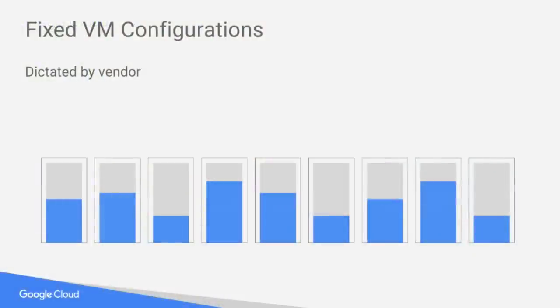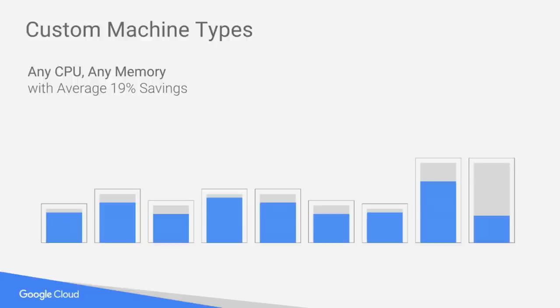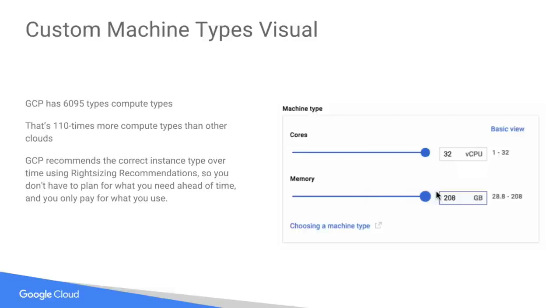Custom machine types. If you go with another cloud provider, you'll be given a certain amount of CPU and memory — if you need more or less CPU, you have to pay for stuff you don't use. On the x-axis you've got a series of machines, and the gray represents waste. On GCP, the waste is much less. On average, we're seeing customers save up to 19% when they use custom machine types. Looking at the user interface, you have dials to set the amount of cores or memory you want. We did the math: there are 695 different compute types — 110 more than other cloud providers. You get exactly what you want and nothing more.